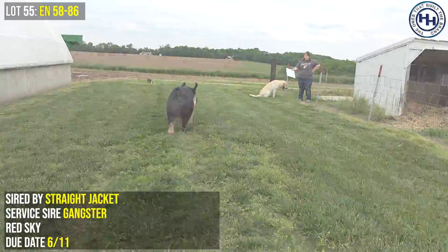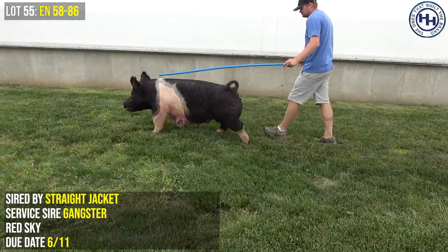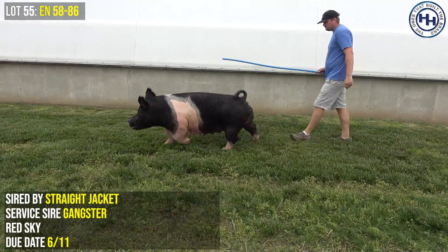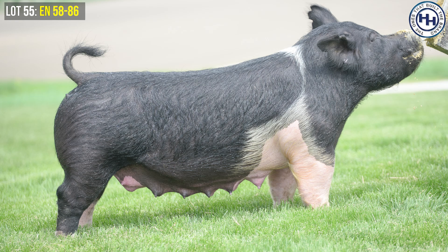To up the ante on this sow, we're going to sell her with two straws of frozen Kingpin semen. That'll give the buyer the opportunity to reach back and make another Kingpin gilt out of this sow. So 58-86 — she came from the Fecky program, she's bred to Gangster, and she sells with two straws of frozen Kingpin semen.